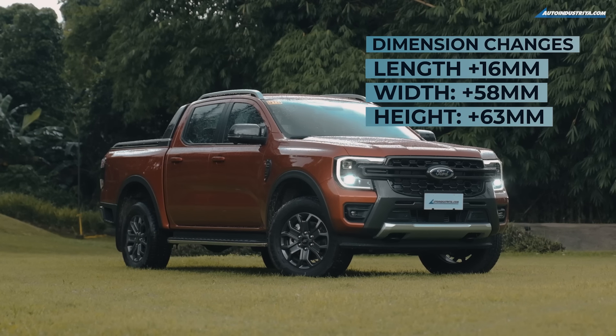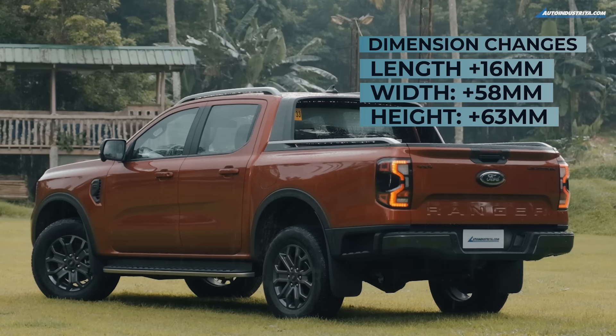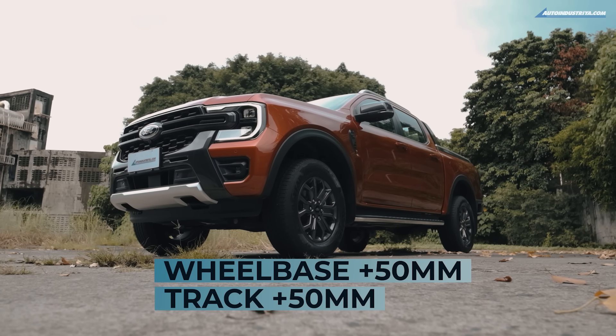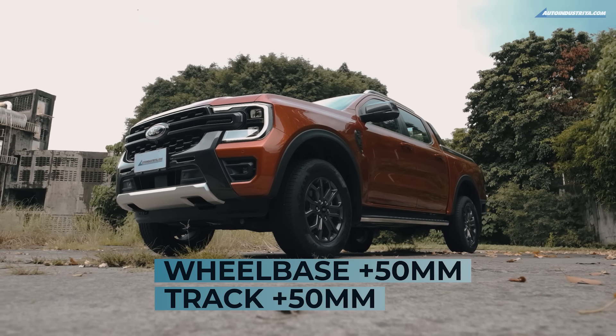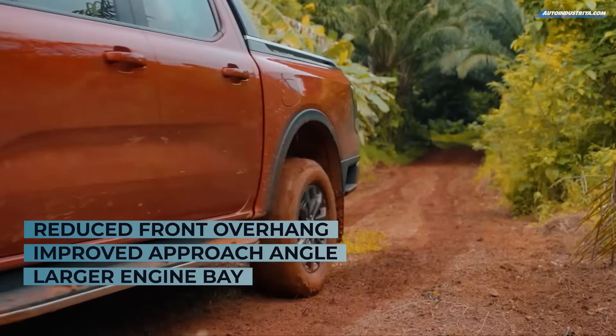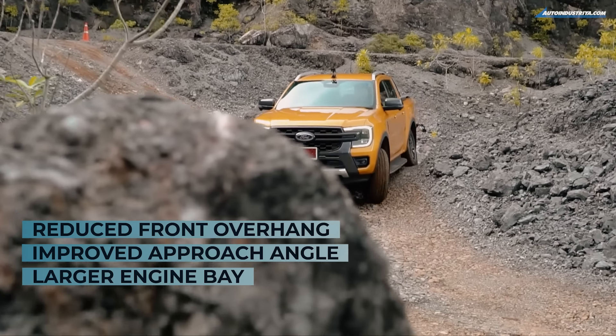It is longer by 16mm, wider by 58mm, and taller by 63mm. The larger body allowed engineers to extend the wheelbase and track by 50mm for more space and better stability. The front wheels were moved 50mm forward to create a better approach angle and to reduce front overhang.